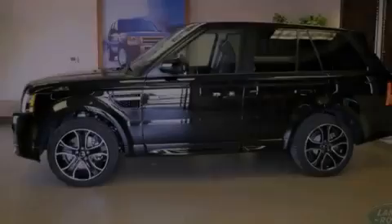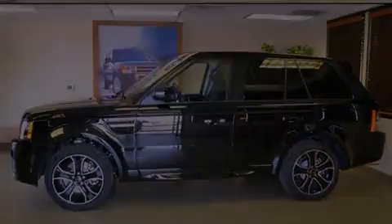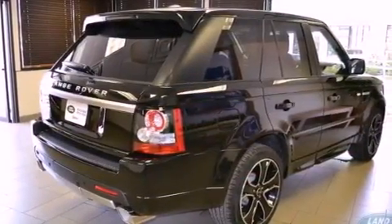Its top features include an air suspension, a navigation system, a rear-view camera, a sunroof, big 19-inch wheels, and hill descent control.